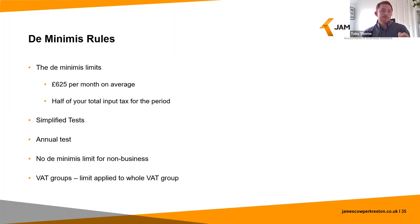There is no de minimis limit for non-business activities — VAT on costs used exclusively for non-business purposes is not input tax and you cannot recover it. Finally, for VAT groups, the £625 per month on average applies to the whole VAT group, not per member — so they only get one limit for the whole group.